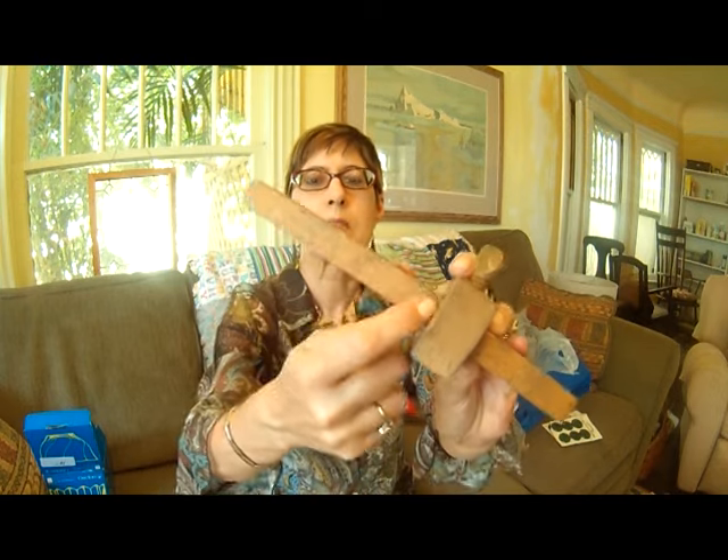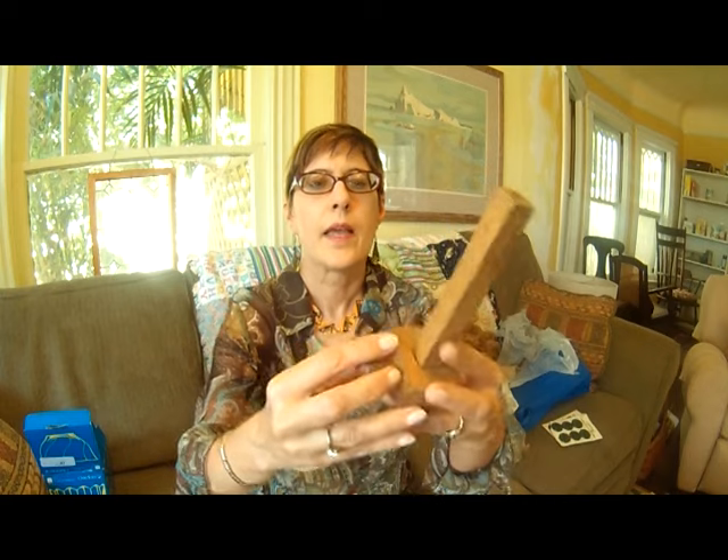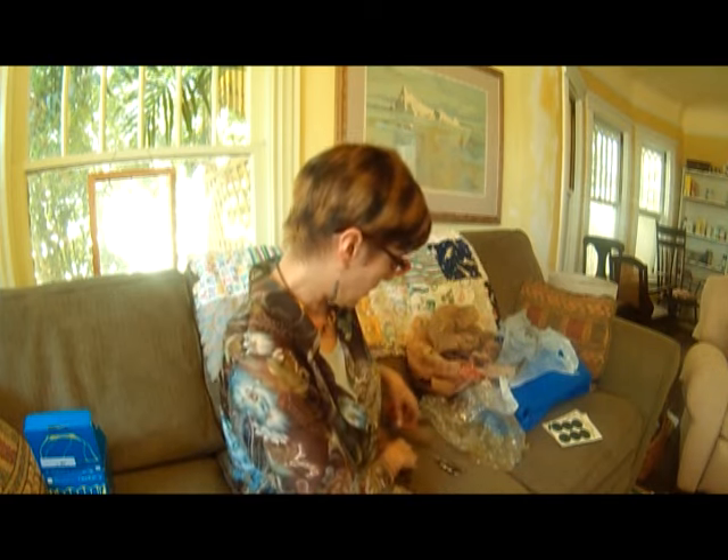This is another cool tool. This part slides along here and it's got some measurements along it. It's for scoring — you measure where you want your score, then you tighten this up and run it along the edge of a board to get a straight score on it. That's what the guy who sold it to me told me.